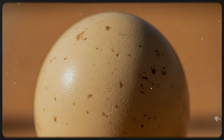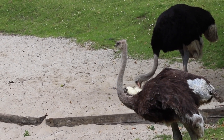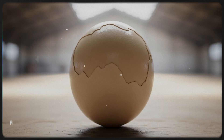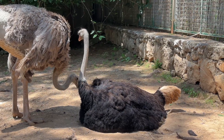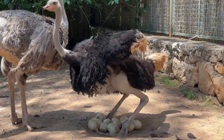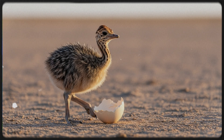The giant egg. The ostrich lays the largest egg of any living animal. A single egg can weigh up to 1.5 kilograms, and measure about 15 centimeters in diameter. The shell is so strong that it can support the weight of a grown human standing on it. Females often lay their eggs in a communal nest, and both the male and females take turns incubating the eggs — males at night, females during the day. After about 42 days, the chicks hatch, fully feathered and ready to walk.